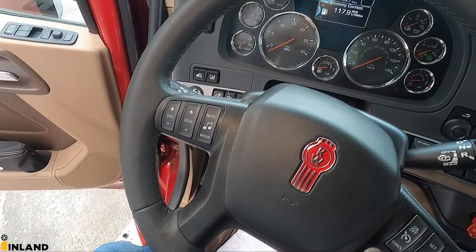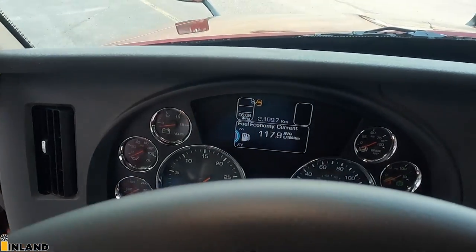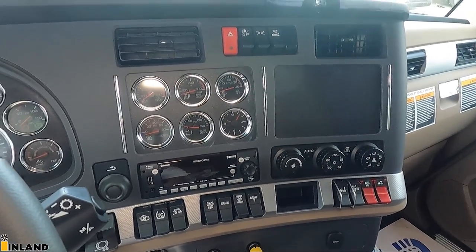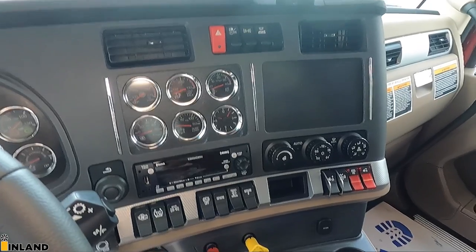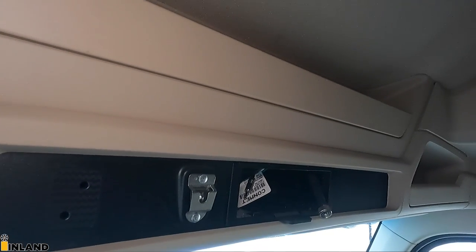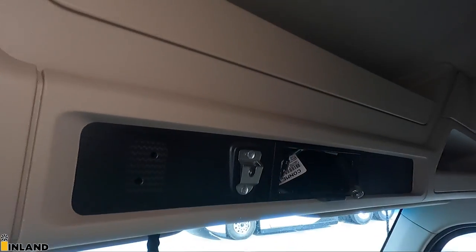As far as the dash configuration, we have your standard dash up there with all the gauges, and then over here is the additional six gauges. We opted to go away from the Nav Plus, so we just have a panel. We can also put in a storage pocket there if a person chooses — it's only about a $45 part. That's where the CB radio goes up there.